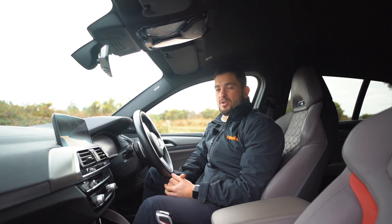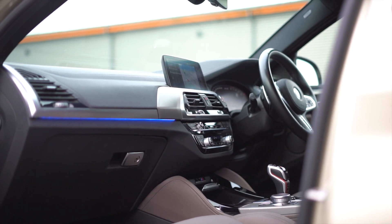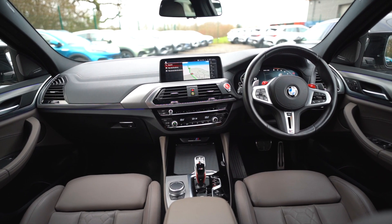As you would expect with BMW, their top priority is safety. Passive protection for pedestrians, driving assistant, crash sensors and the incorrect fueling protection system are just a handful of some of the great safety features available with the X4.